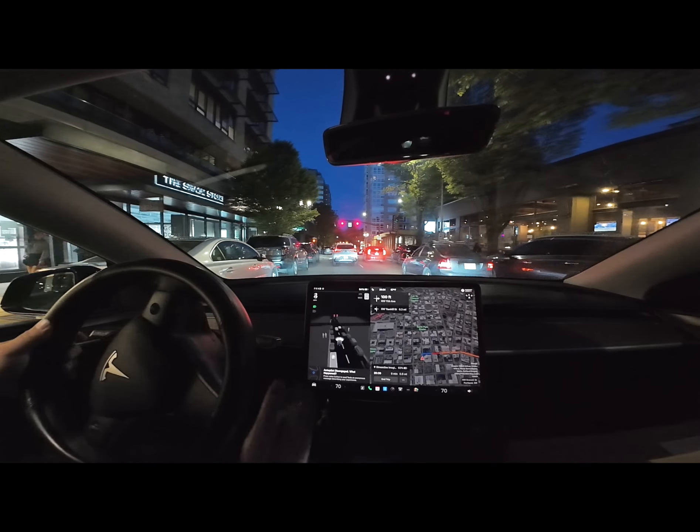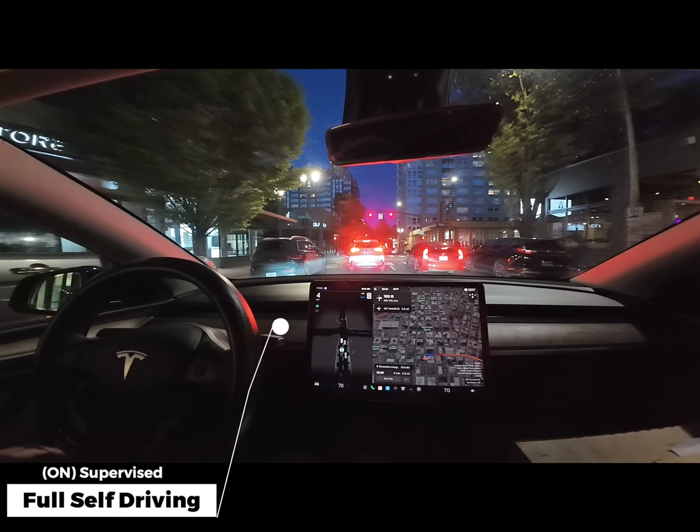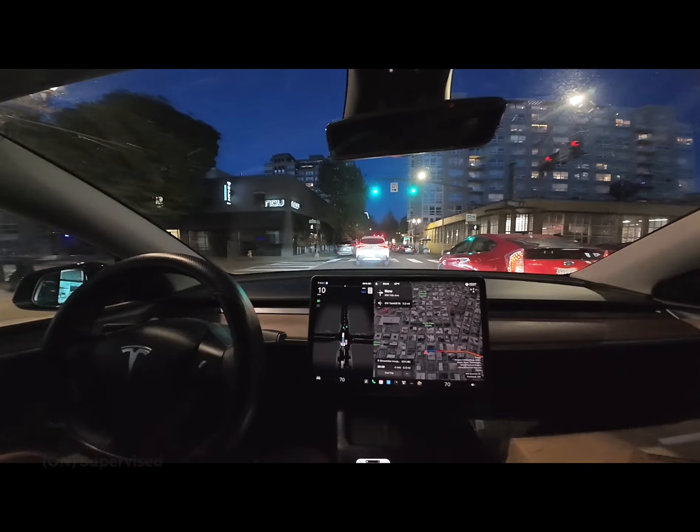Just a heads up — we will be skipping some of the more boring parts of the drive, like red lights, stop signs, or highway traffic where it's just going in a straight line and nothing happens.